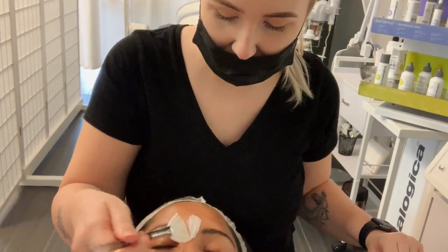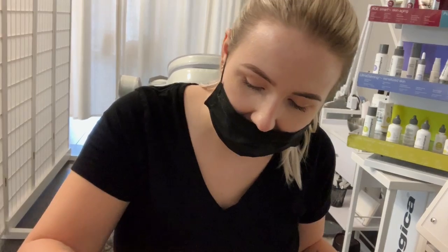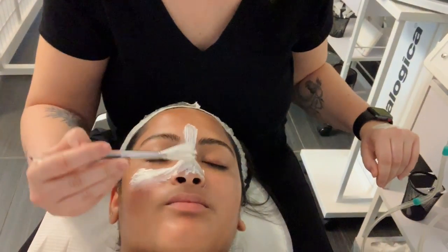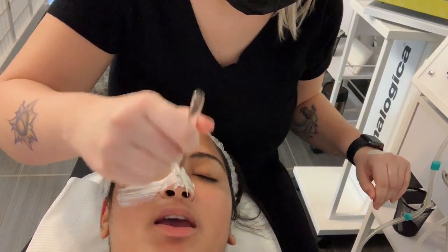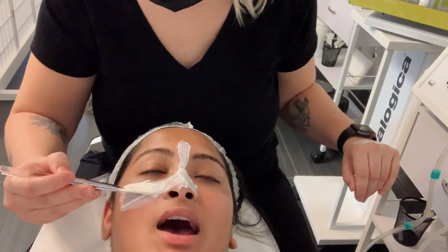So right now we're going to do a sebum clearing mask right in the T-zone. This just helps with excess oil, blackheads, to kind of close your pores out a little bit and it helps with excess gunk. Is the sebum what was under all of those deep whiteheads that I had?